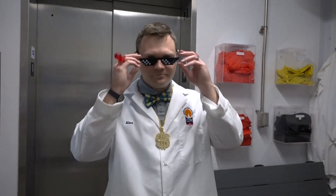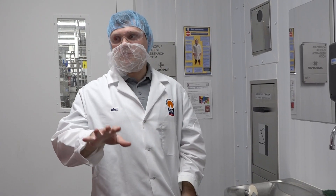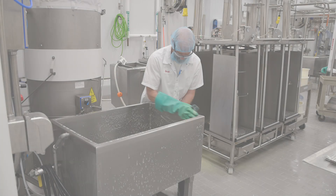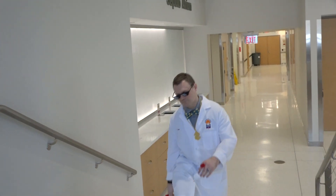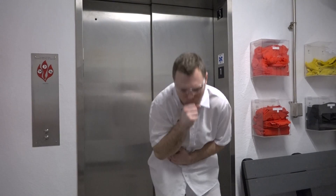When entering the dairy manufacturing facility, you can't just wear or do anything you want — you have to follow practices that will reduce the risk of cross-contamination. These practices are called GMPs, or good manufacturing practices. We will go over the basic expectations before entering the dairy processing facility.